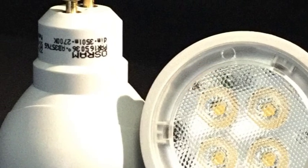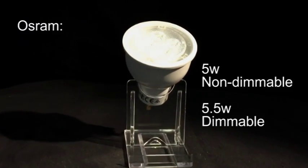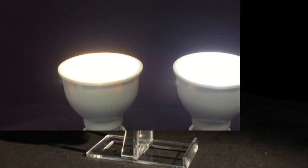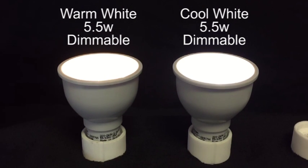A name that has been around for a long, long time in the world of lighting, these Osram 5 and 5.5W GU10s are brilliant quality bulbs that are sure to provide excellent service. Warm and cool white versions and full dimming capability available. We sell these bulbs because they are top quality and dependable.